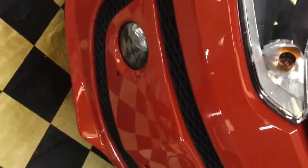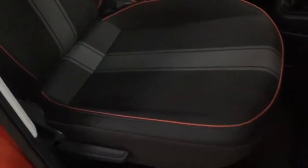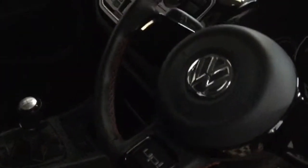It has front fog lights. Moving inside, there are electric door mirrors, remote locking, a height adjustable seat, a nice interior with orange piping, and a leather steering wheel with orange stitching.